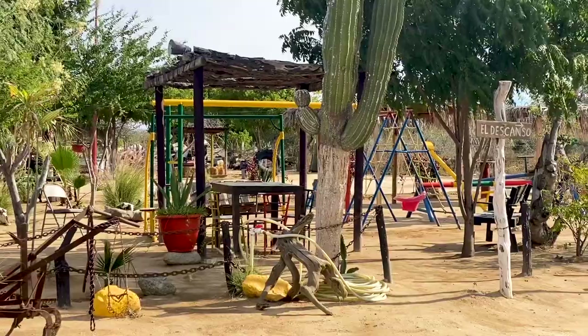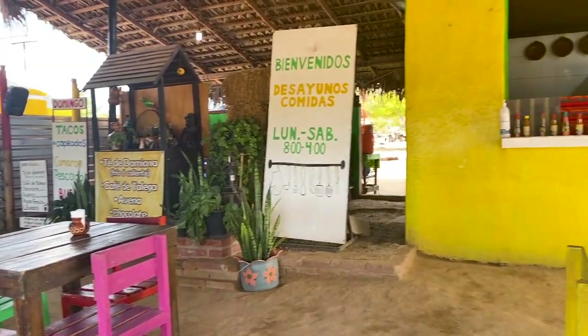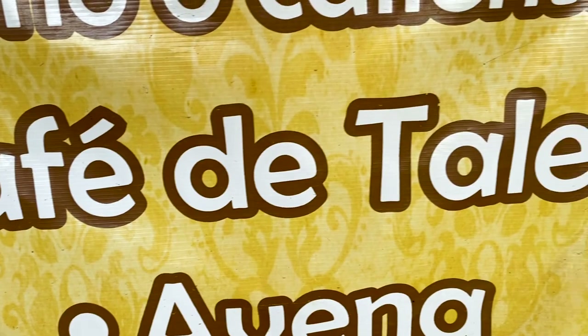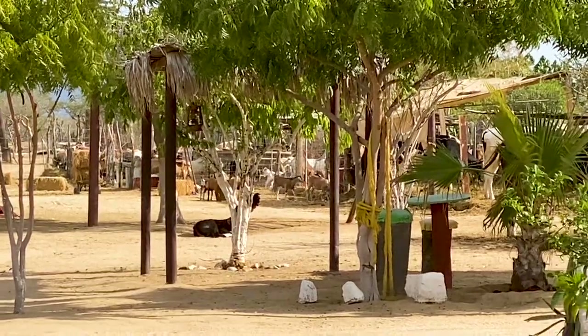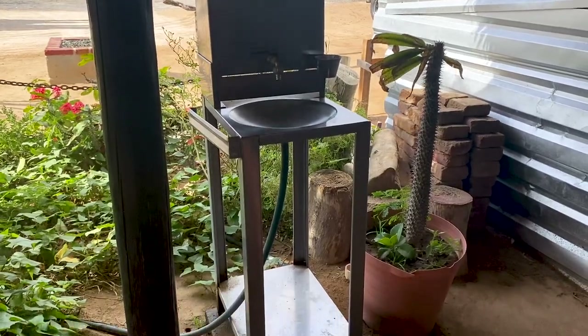The first place we are going to has a very unique way of making coffee — they pour it through a sack. This is called Cafe de Talega. This restaurant is also a working ranch and market, so everything will change according to what is in season, but you know everything is going to be really fresh here.